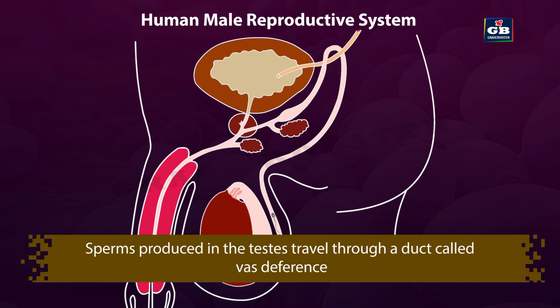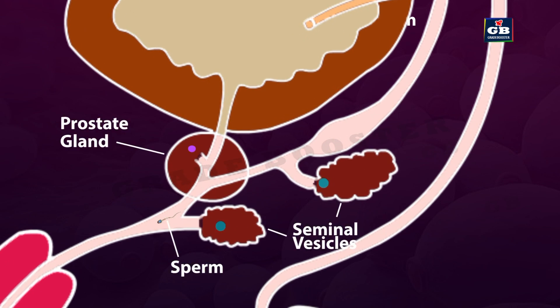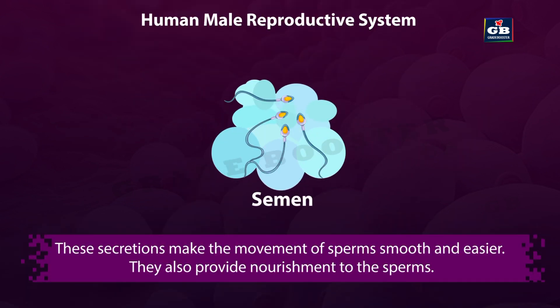Sperms produced in the testis travel through a duct called the vas deferens. At this point, secretions from the seminal vesicles and prostate gland are added to the sperms. These secretions and sperms together are called semen. These secretions make the movement of sperm smooth and easier, and also provide nourishment to the sperms.